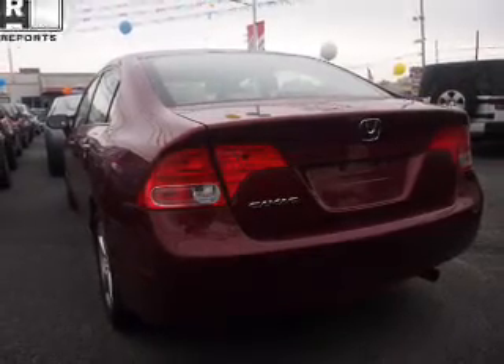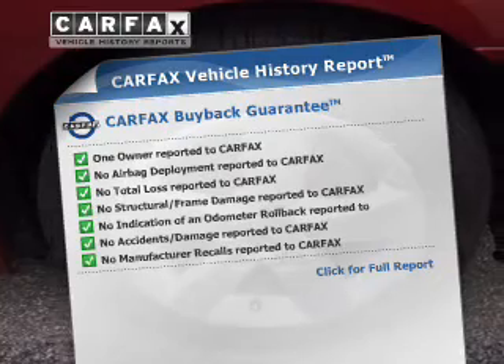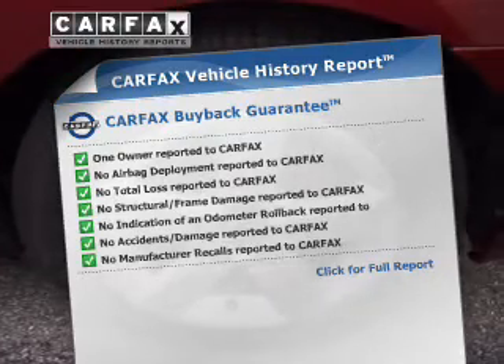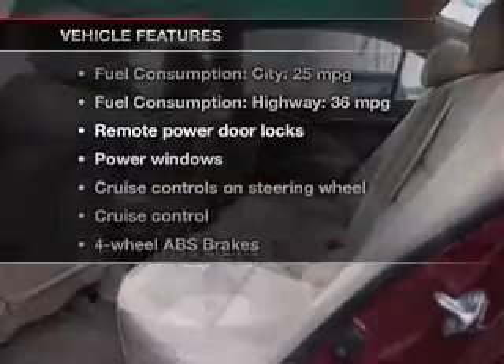Let the outside in with a power sunroof. This vehicle comes with a Carfax report, which reduces your buying risk by providing the vehicle's history before you purchase. And with these notable features, you won't want to miss out on the opportunity to own this amazing ride.